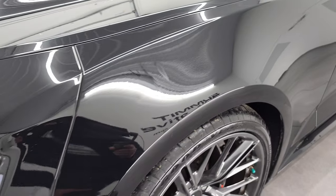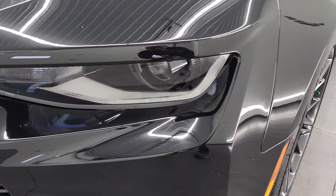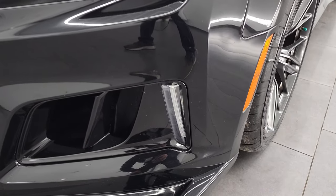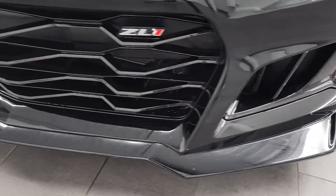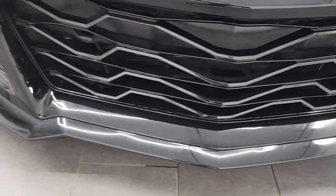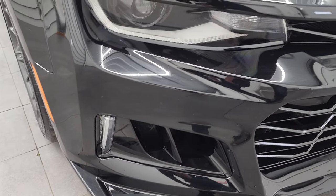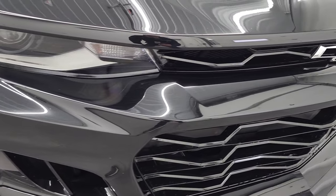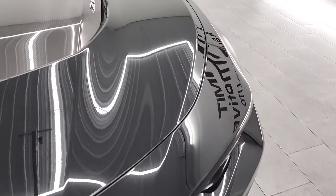The front fender is in excellent condition. It has the HID headlamps, the LED running lights, and the LED fog lamps down there. The front bumper is in very nice condition. I didn't see any major cracks or many major scuffs on there. The headlight lenses are nice and clear, and those are super bright. We'll turn those on at the end of the video.